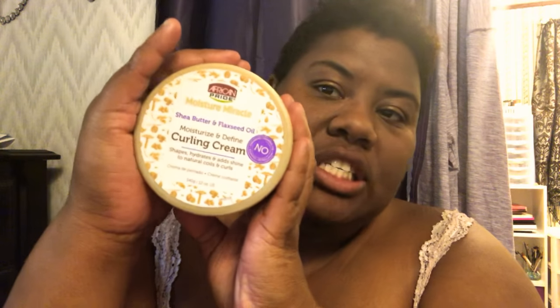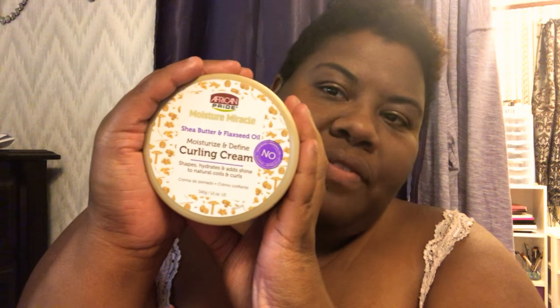It is a pretty good product. I might try to pick up another one sometime next month. I got this for about five dollars and 45 cents — my mom spent that for me at Dollar General.